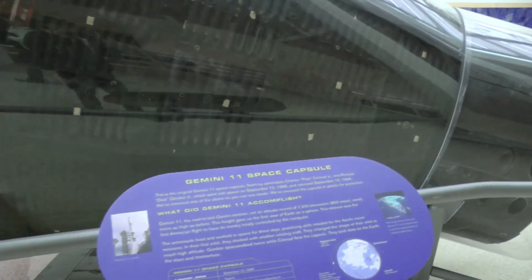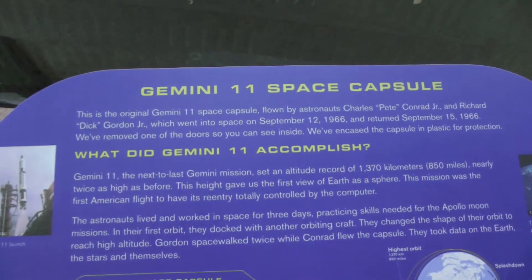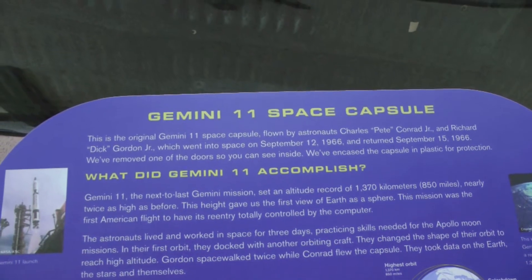Here we have the Gemini 11 space capsule, flown by Pete Conrad and Dick Gordon Jr.